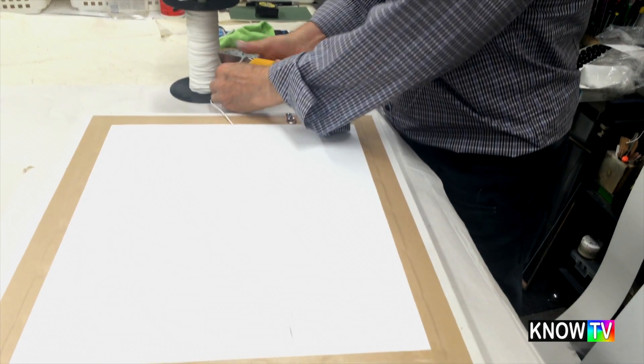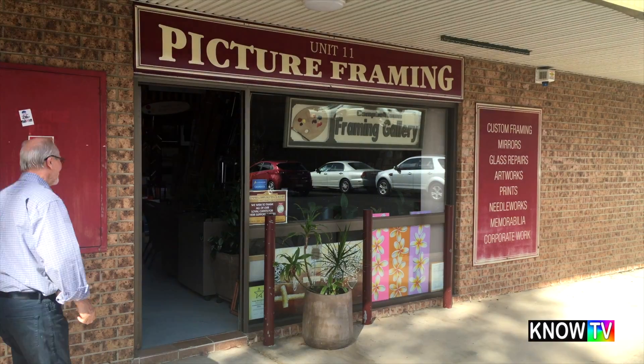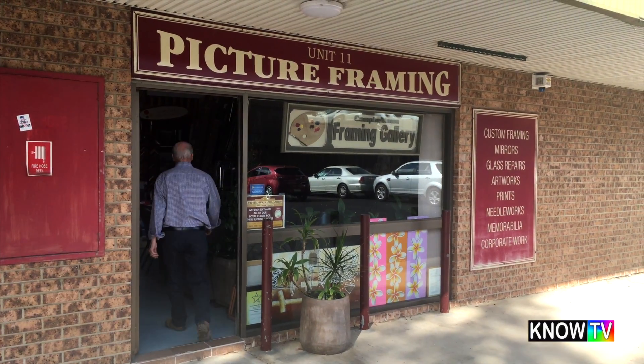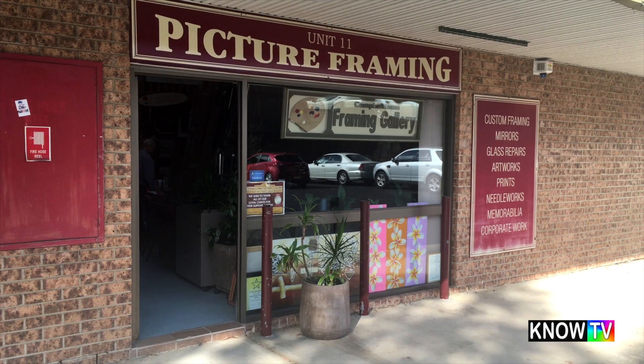The secret to choosing the best piece of art is to go with what you like. Whatever you're attracted to, you're going to appreciate on the wall, and you can add piece by piece. Ed and Cynthia promote Australian art, and their secret to success is longevity and patience.